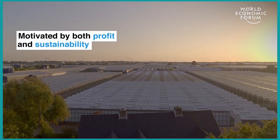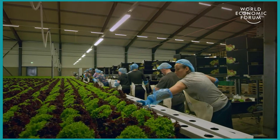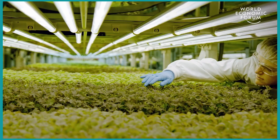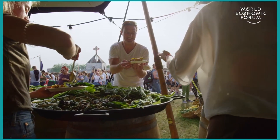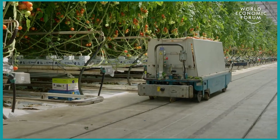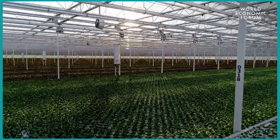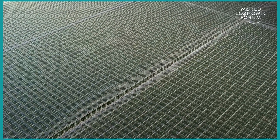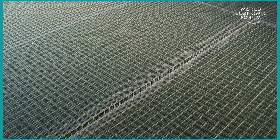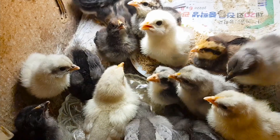Next, there's integration with urban architecture. Imagine skyscrapers filled not only with people, but with lush greenery where farms are a natural part of our urban landscape. This isn't mere fantasy — architects and urban planners are already exploring ways to blend vertical farms into city life, turning concrete jungles into thriving ecosystems. And there are new crop opportunities. As vertical farming techniques improve, the range of crops that can be grown will expand from fruits and vegetables to medicinal plants, and maybe even small livestock.